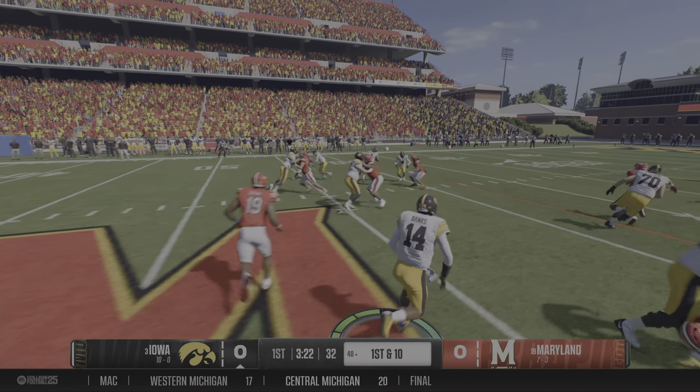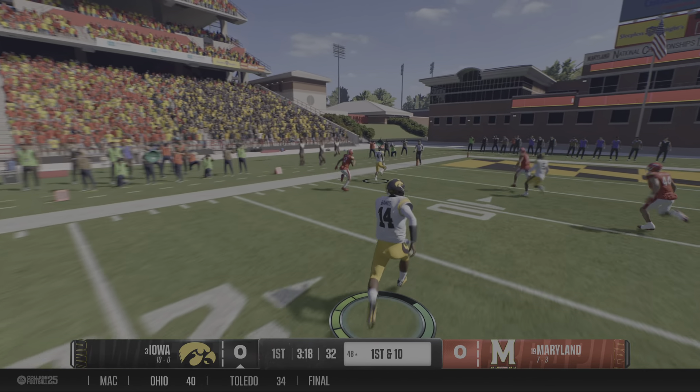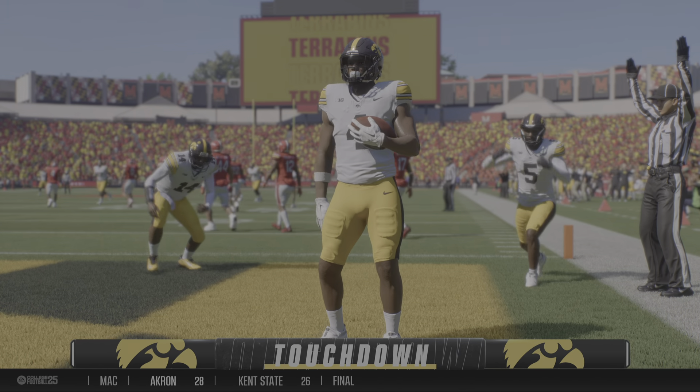He hands it to the back. Breaking free at the 35. Breaks clear. End zone ahead. And he gets to the end zone. Touchdown, Hawkeyes.